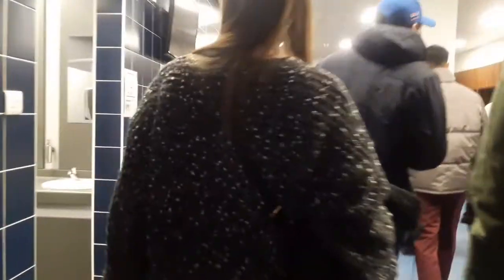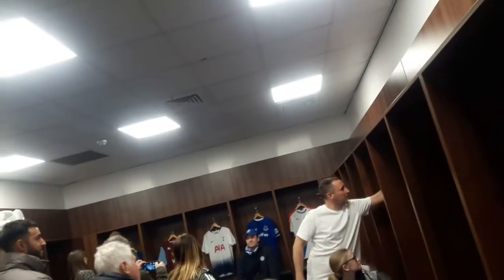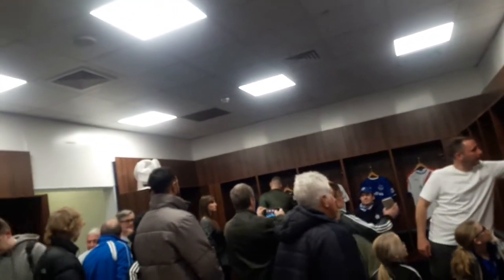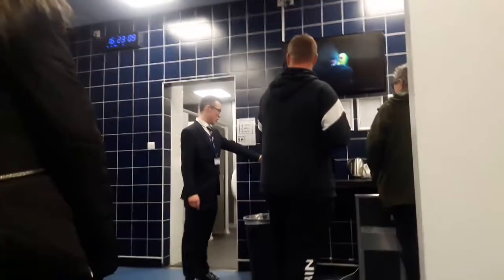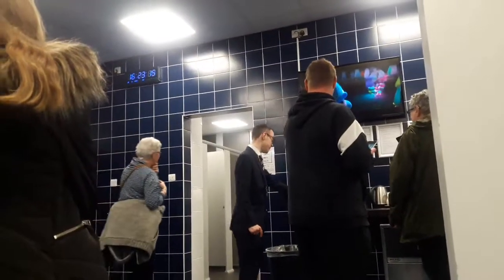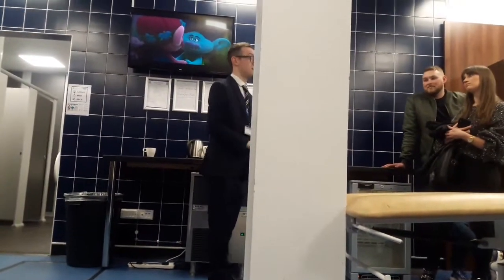Here we are in the away team dressing room. Aston Villa would have been here on Monday night after Leicester City beating them 4-0 at King Power Stadium — Jack Grealish and Dean Smith would have been crying in this room. It's not actually that bad, to be honest, but there are no padded seats. There is a big pillar in the middle of the room, which helps stop communication between the manager and the players on the other side — just a tactic by Leicester to put off the away side. The away team changing room is decent, but not as good as the home team's.